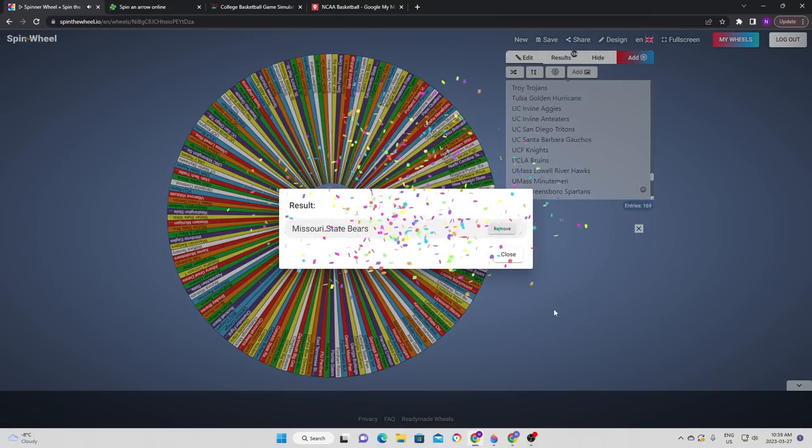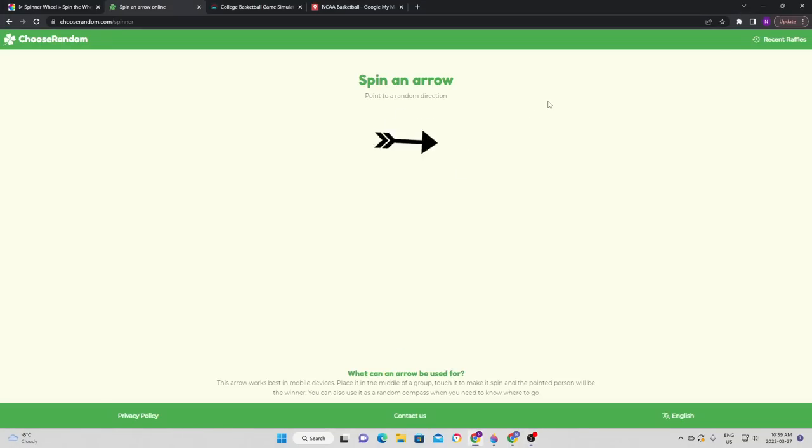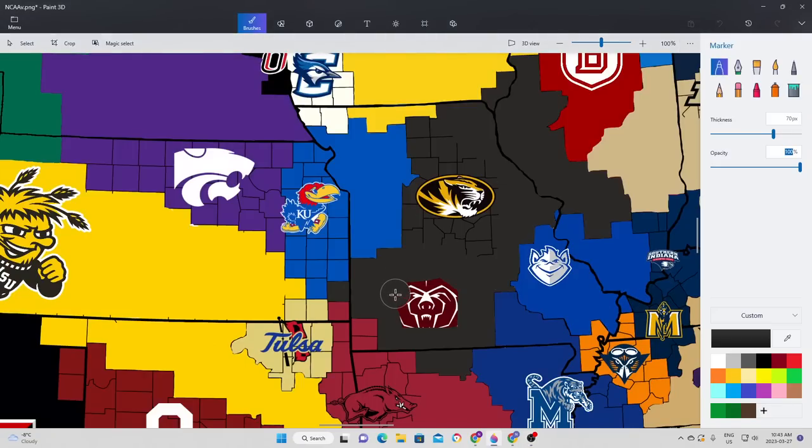We're going to see the Missouri State Bears get their first chance to expand, heading to the northeast, which takes them against the Missouri Tigers. It is the Tigers that get the best of the Bears — at the end it wasn't much of a contest, as Missouri gets a comfortable 21-point lead. The Tigers expand once again, now taking a nice piece of their own state, creating a nice big piece in the middle of Missouri.